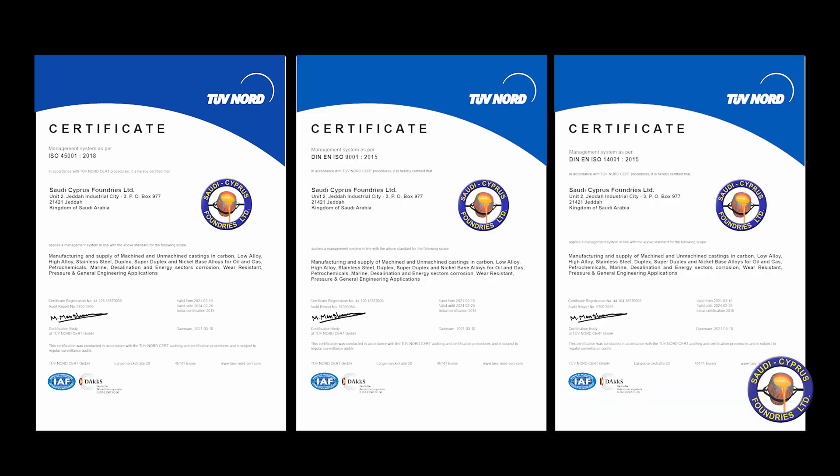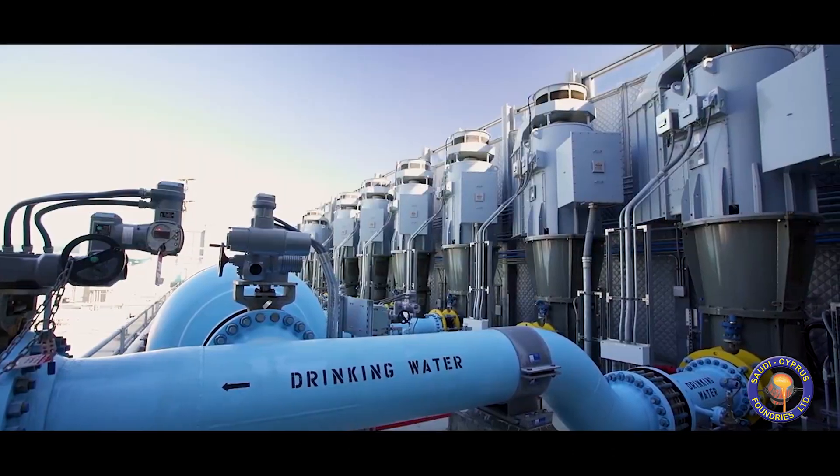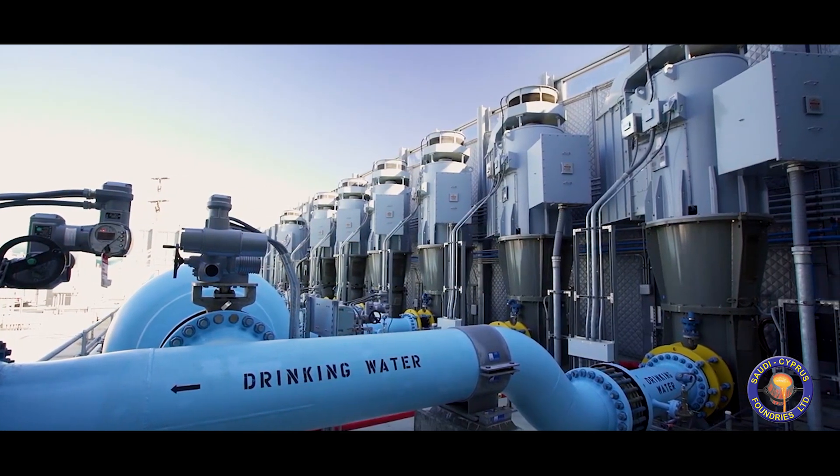Saudi Cypress Foundries has gained the industry accreditations for supplying castings to the oil and gas, desalination and marine sectors in the kingdom as well as the global markets.